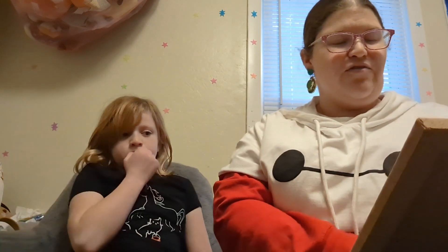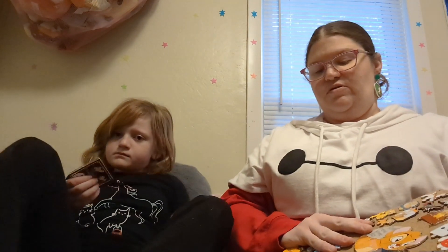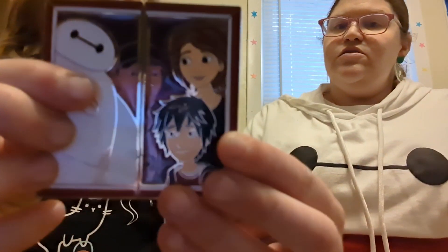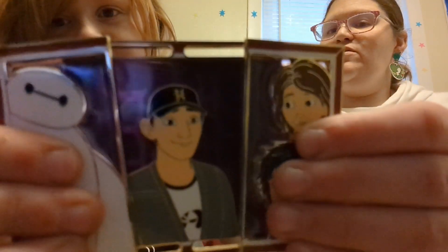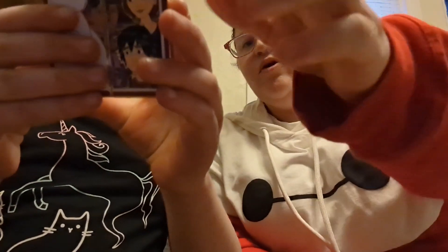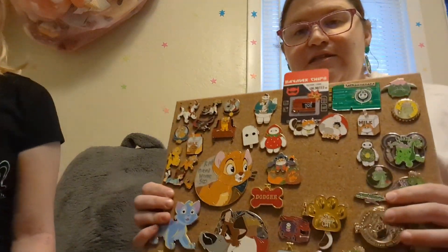I'm going to show you the pins first. They're mixed in with some other characters because I don't have enough for its own pin board yet. You want to show this big one first? It's Baymax and Hero, and his aunt. And then when you open it up, it's his brother Tadashi. This was a one family pin — a limited edition of $7.50.